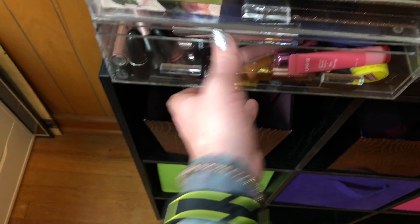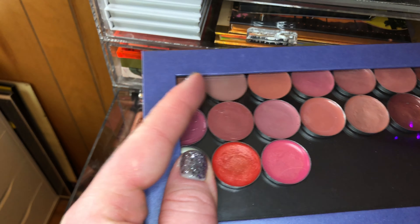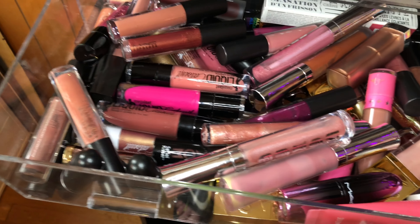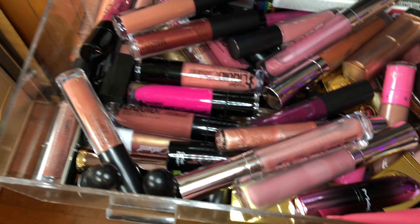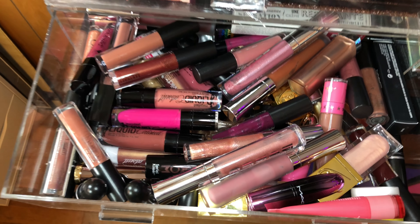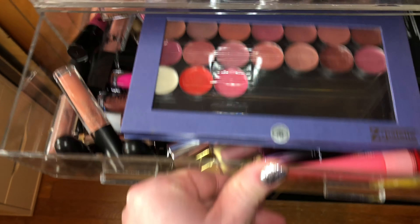In this bottom drawer I have all of my lip products. I've got a Z palette that has some lipsticks I've melted down and some custom shades I've made. Then I've got lots of lip glosses — pretty much everything is nude, with a few hot pink and some deeper shades, but realistically I really love a nude lip and I've got pretty much an entire drawer of nude lip glosses.